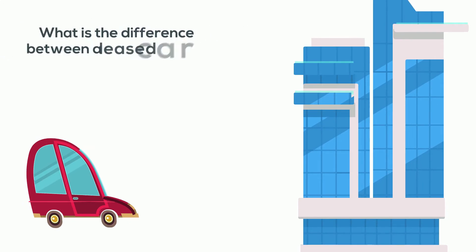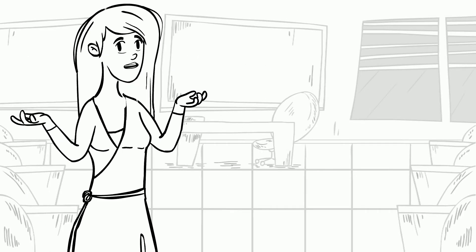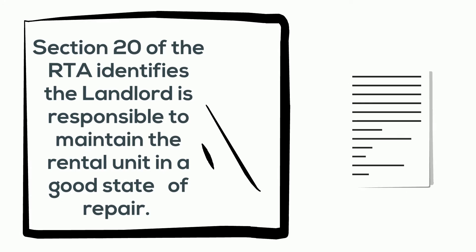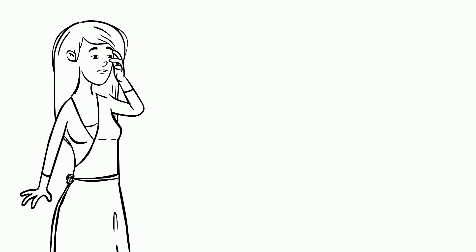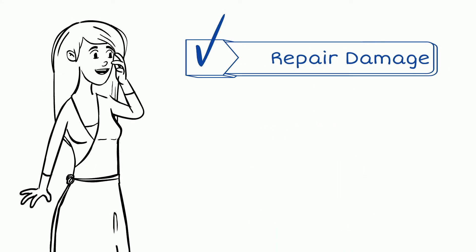What is the difference between a leased car and a leased apartment? Very little, actually. The landlord has very clear obligations to the apartment or the house that they lease. Section 20 of the Residential Tenancies Act (RTA) identifies that a landlord is responsible for providing and maintaining a residential complex, including the rental units in it, in a good state of repair and fit for habitation. That means the landlord must repair the damage to the unit after the fire, flood, or other emergency.